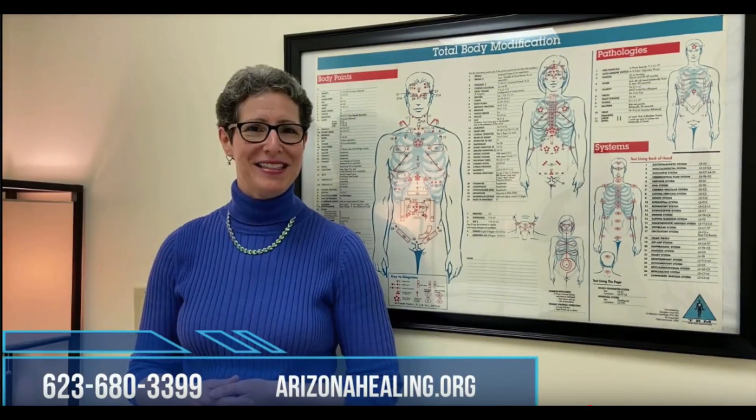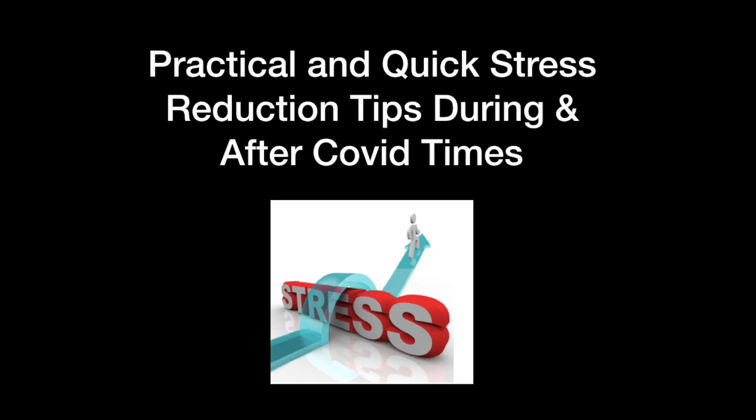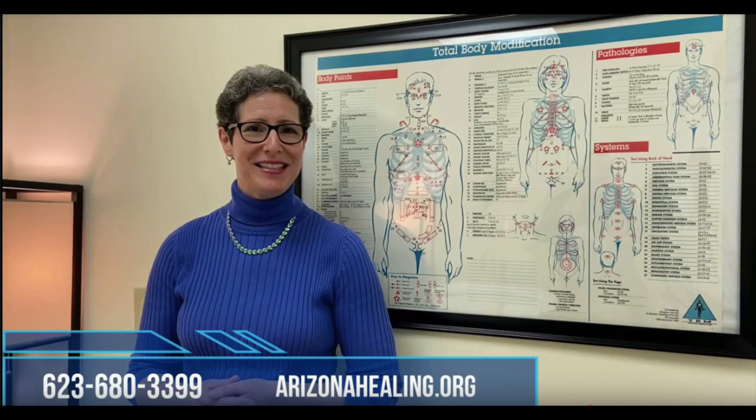For today's video I'm going to take a little excerpt out of one of the videos I've done, which is practical stress reduction during COVID times, because so many people have asked for this little technique that can help de-stress and catch up on sleep. It's called Category 4 Blocking. So stay tuned.